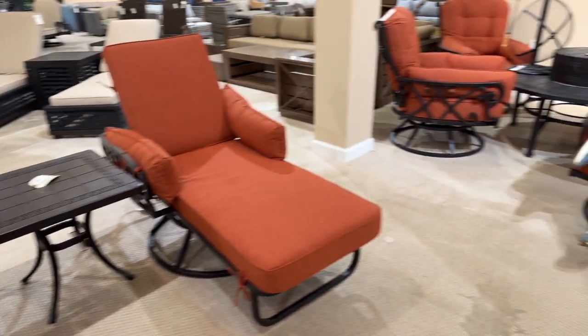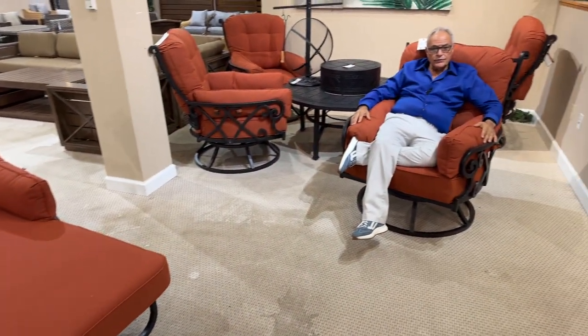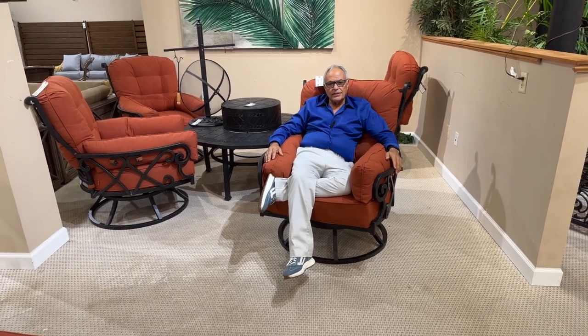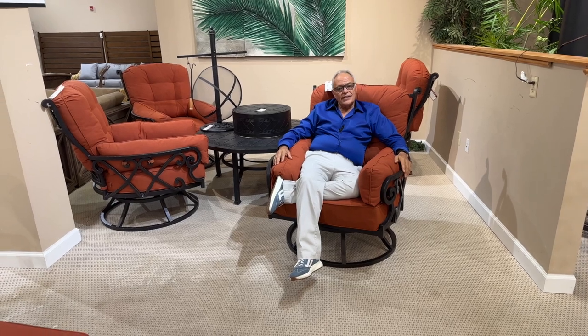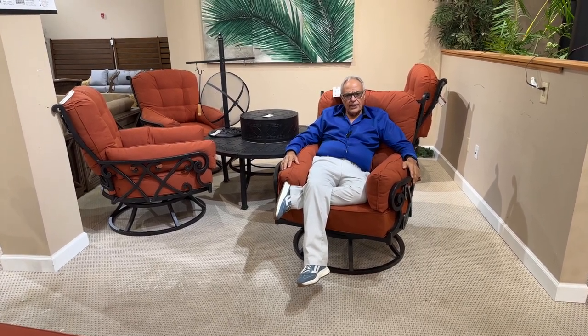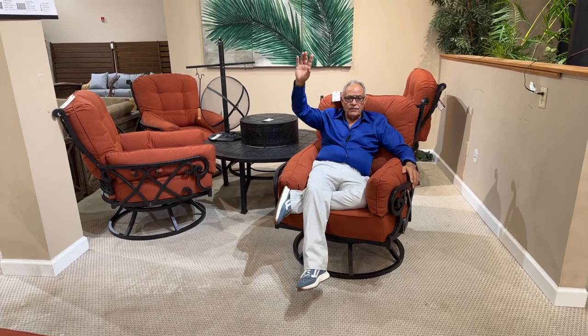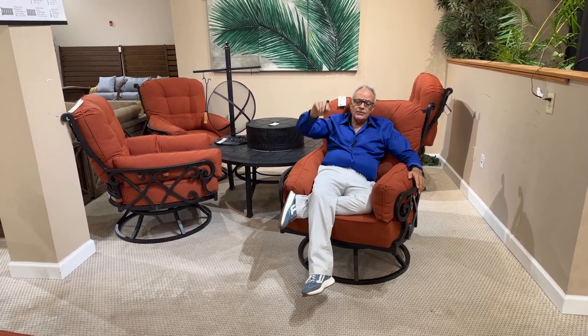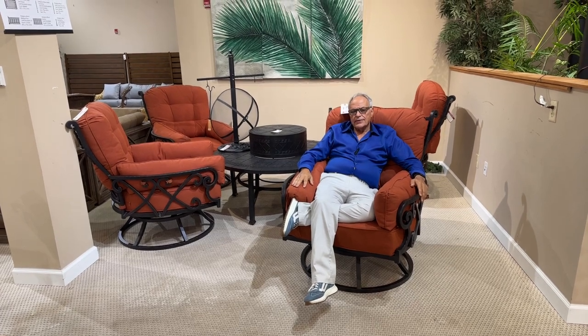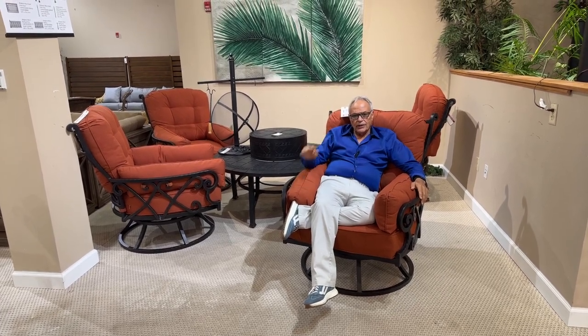I was going to show you the Sky Lounges, which are one of the most popular items we've ever created — I'll ask Danny to show those to you. But as I sit in this chair, having just finished 17 days of Furniture Market, this is comfortable. I think I'm going to stay here. Thank you for watching. Hope to see you at the Furniture Market where you can buy wholesale like the smartest buyers in the country. Come on down.